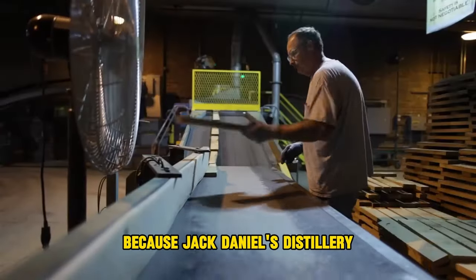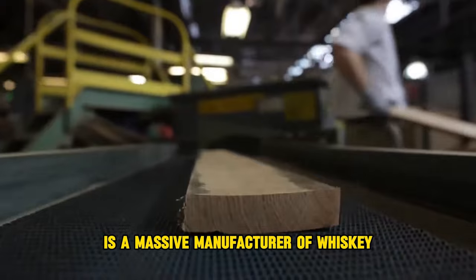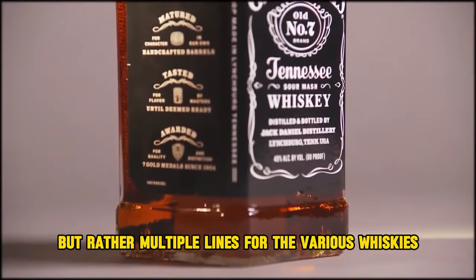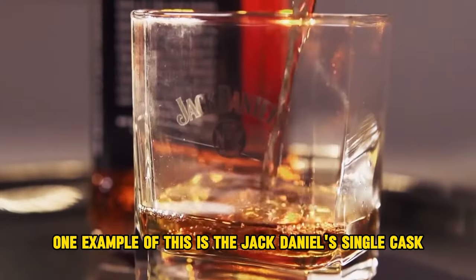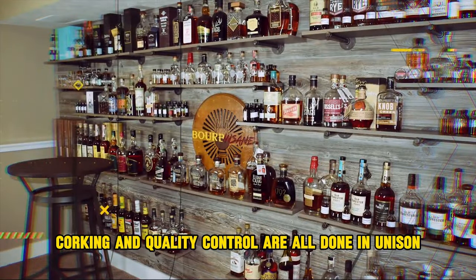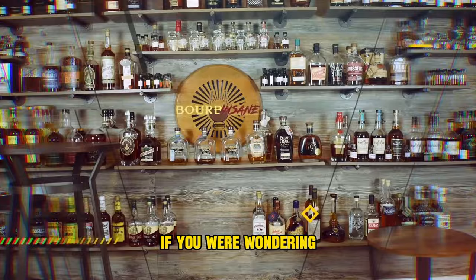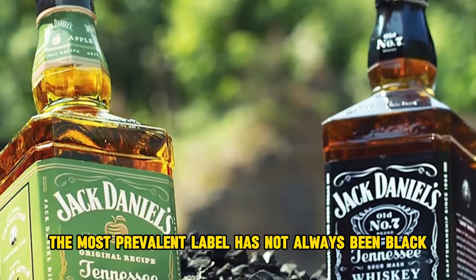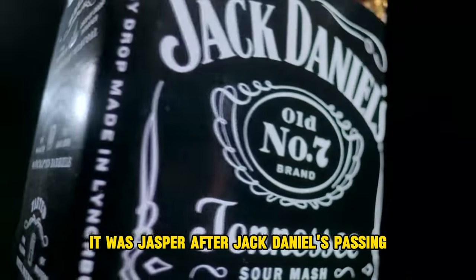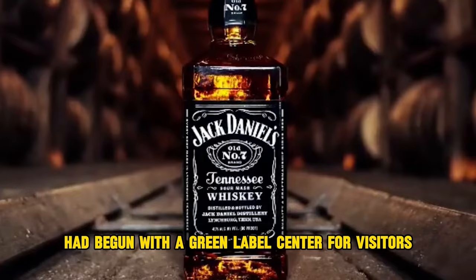Because Jack Daniel's distillery is a massive manufacturer, there are multiple bottling lines for the various whiskeys — one example being the Jack Daniel's single cask edition. Bottling, labeling, corking, and quality control are all done in unison. Interestingly, the most prevalent black label has not always been black. Jack Daniel himself began with a green label, and only after his passing did his nephew change the label from green to black.